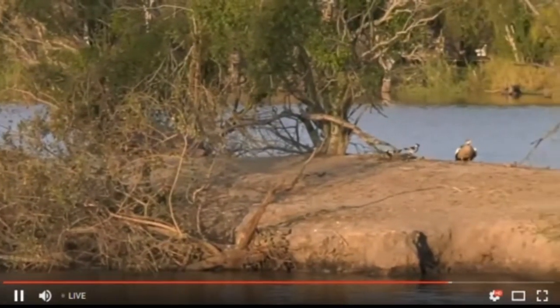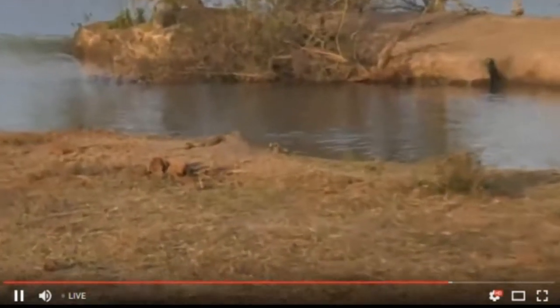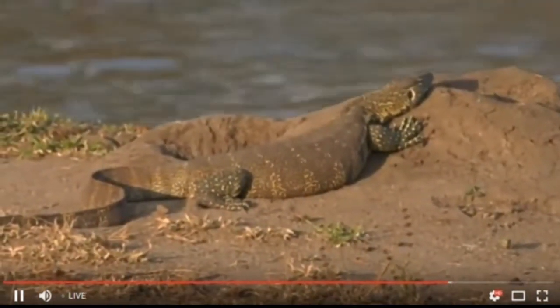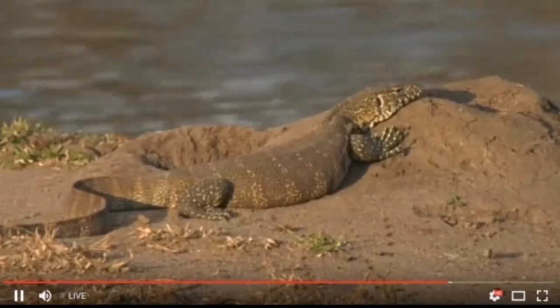Monitor lizards are very good at finding crocodile nests and they often raid their nests and eat all of the eggs, pretty much finishing them up. So such a tiny little thing is what is in charge of maintaining at bay the populations of crocodiles and just making sure there aren't too many of them around.